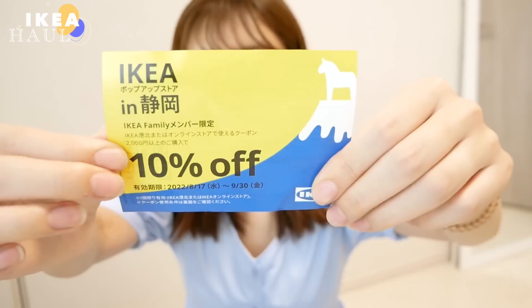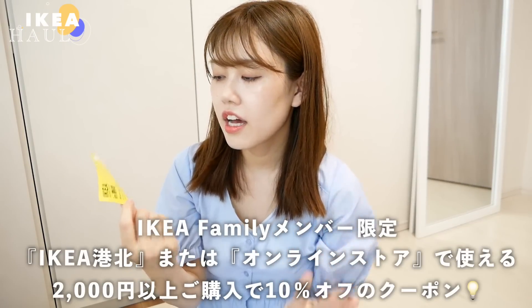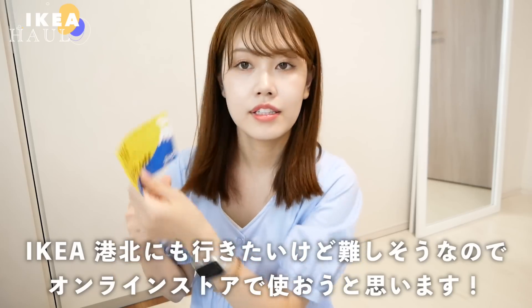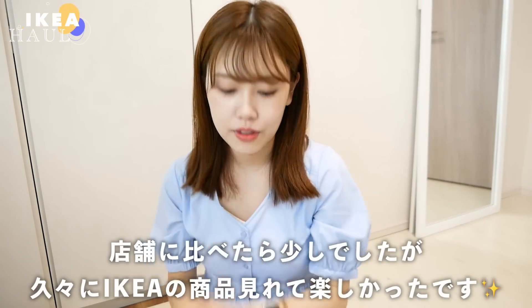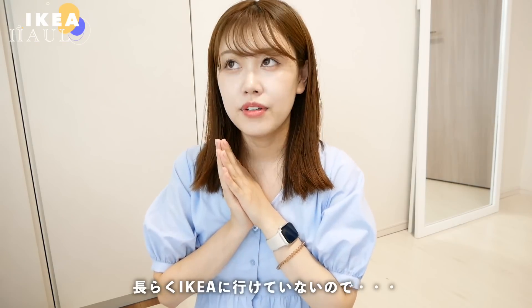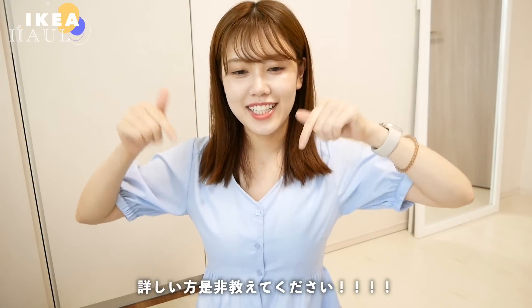ちょうど今回IKEAのポップアップショップにあったので買ってみました。IKEAの購入品は以上となります。今回2000円以上ご購入のIKEAファミリーメンバー限定で10%オフのクーポンをもらいました。IKEA広北またはオンラインストアで使えるクーポンです。久々にIKEAの商品を見てめちゃくちゃ高まりました。クーポンもらって近々IKEAの買い物したいと思うので、おすすめがあったらぜひコメントで教えてください。店舗に行ったらIKEAのホットドッグが大好きで食べたいんですが、静岡県内に店舗がないのが残念です。